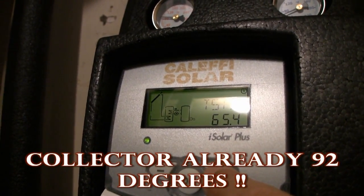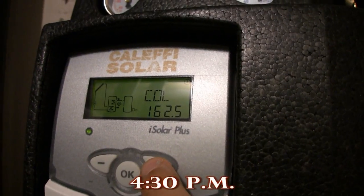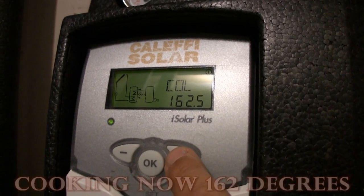At 8:30 in the morning, we're already making hot water. By 4:30, we're really cooking.